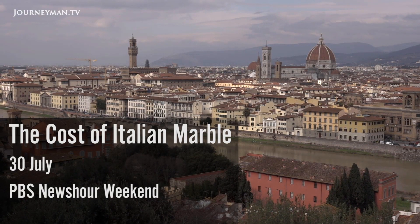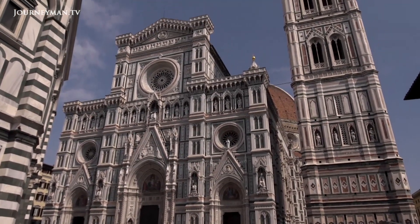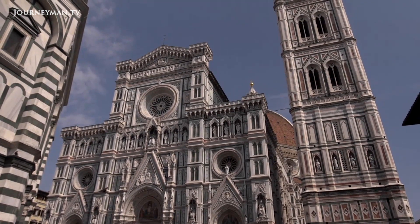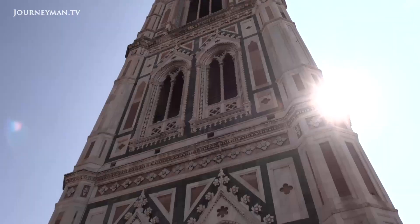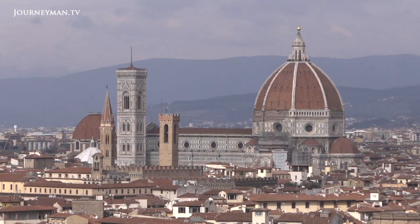Florence is a visual feast, and one secret to its twinkle is Carrara marble, among the most prized building materials in history. Virtually every Italian city has a monument made from Carrara marble, but perhaps none is more famous than the Cathedral of Santa Maria del Fiore, right here in Florence. Its tower soars almost 300 feet into the sky, and nearly every inch is clad in luscious marble.